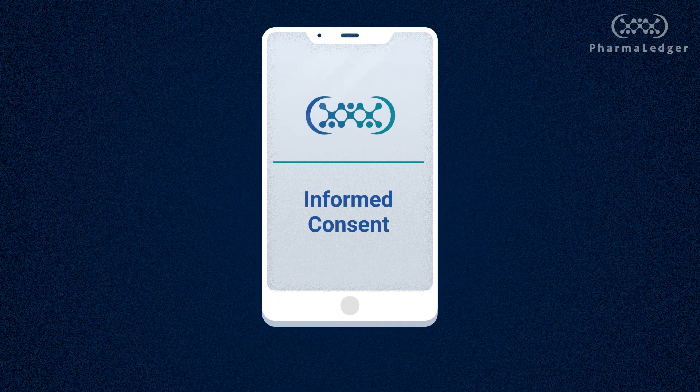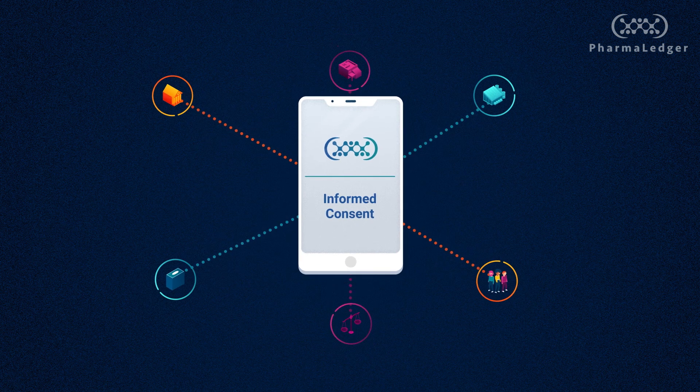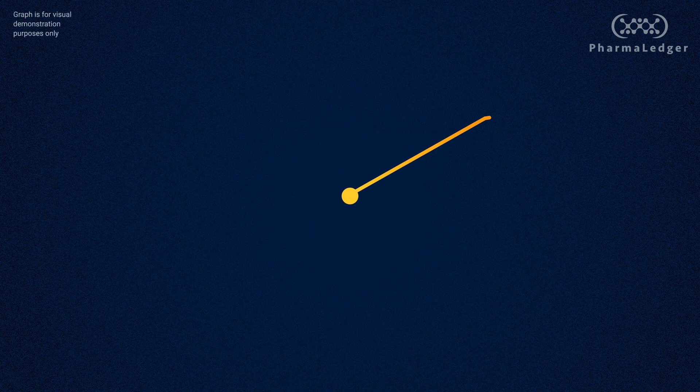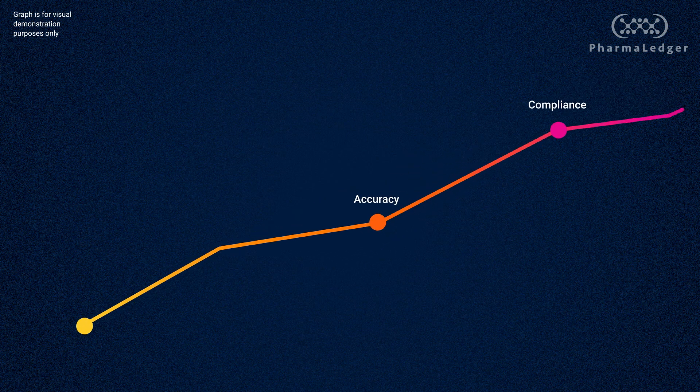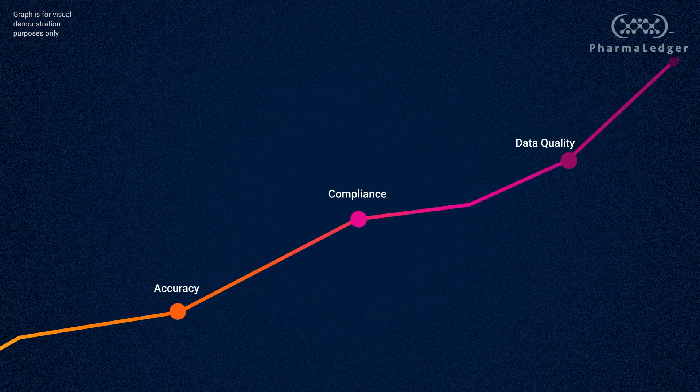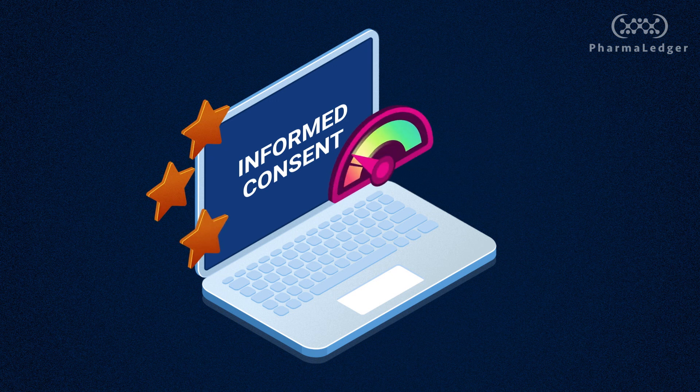PharmaLedger's eConsent use case solution would result in a number of benefits for the entire ecosystem. For sponsors, use of blockchain technology can improve data accuracy and compliance, in turn increasing data quality and integrity. Trusted process automations, such as remote site monitoring, can reduce time and costs through enhanced speed and efficiency.